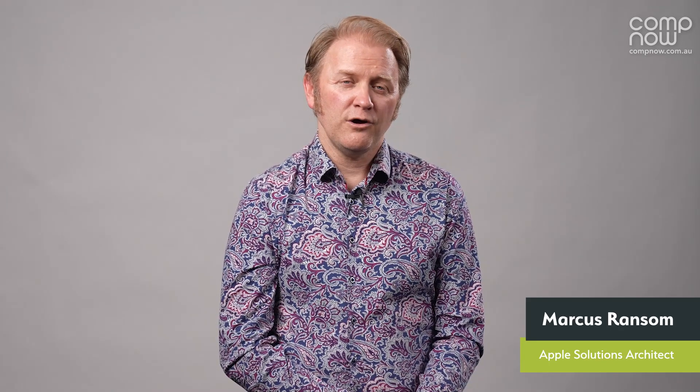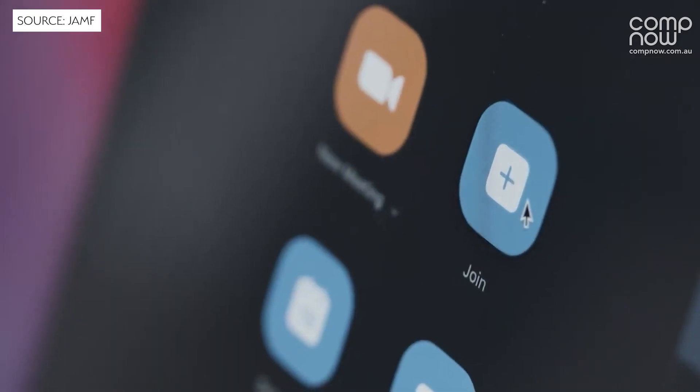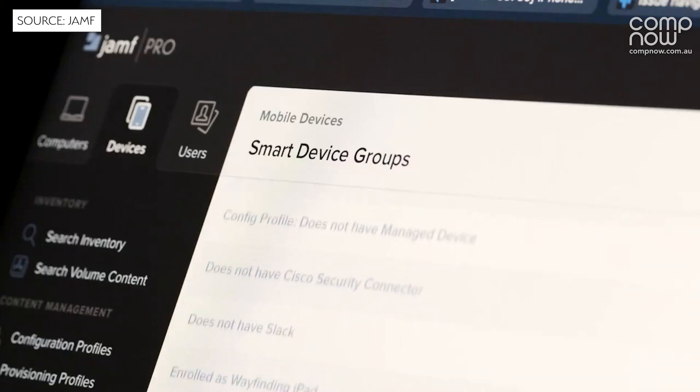Hey everybody, Marcus Ransom, Apple Solutions Architect here at CompNow. The Jamf Nation User Conference opened this morning with their keynote presentation. The opening video of the keynote was something that was really relatable to those of us who have been working as Jamf admins over the last 18 months. I really recommend you go and have a look at it and see if it reflects what your life has been.